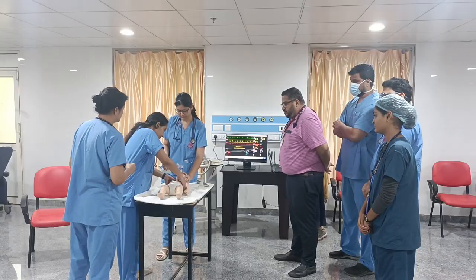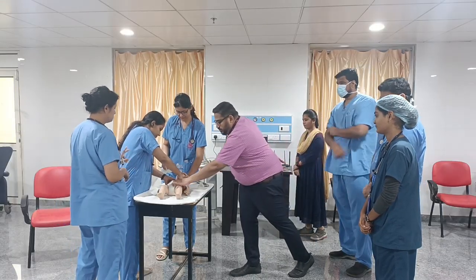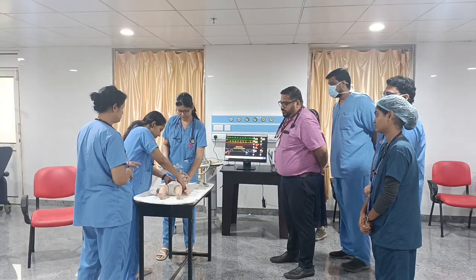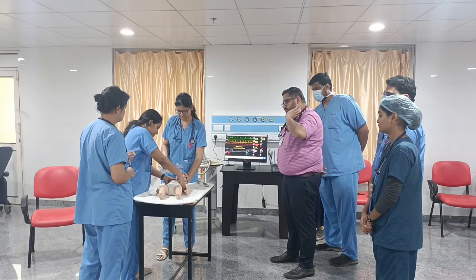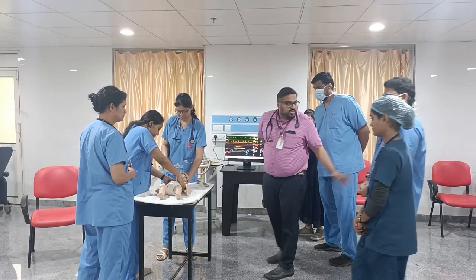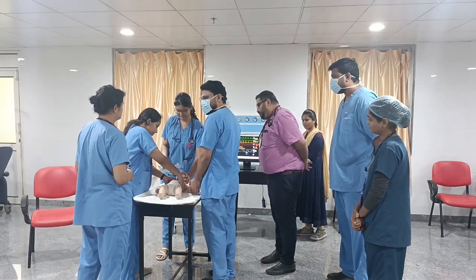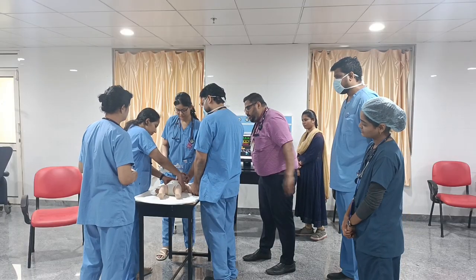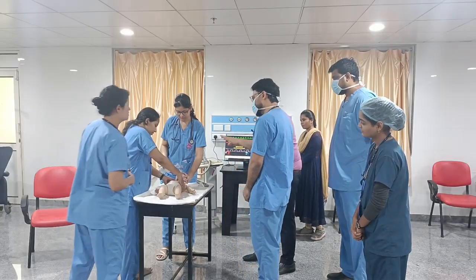Regarding CPR ratios: if there is only one rescuer, the ratio is 30:2. If there are two rescuers, the ratio is 15:2. Compressions are started and we will establish IV lines.